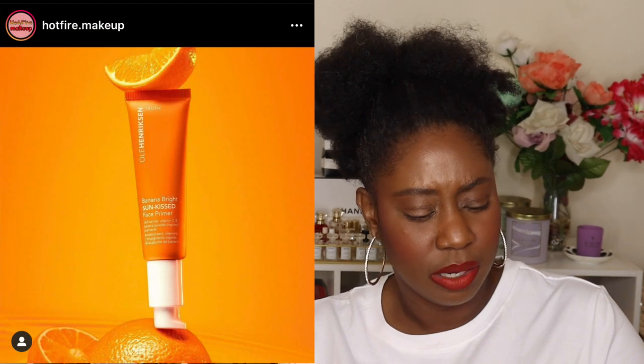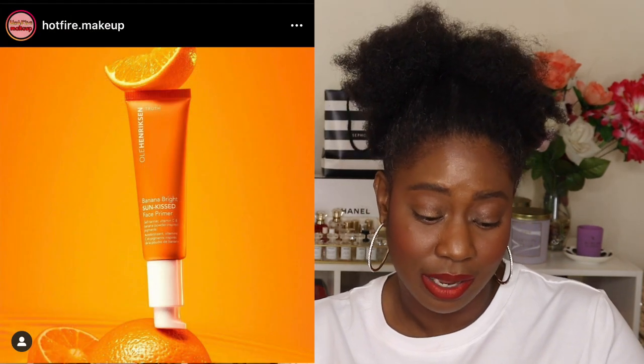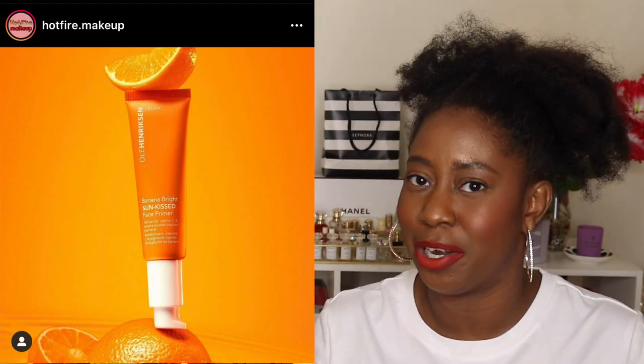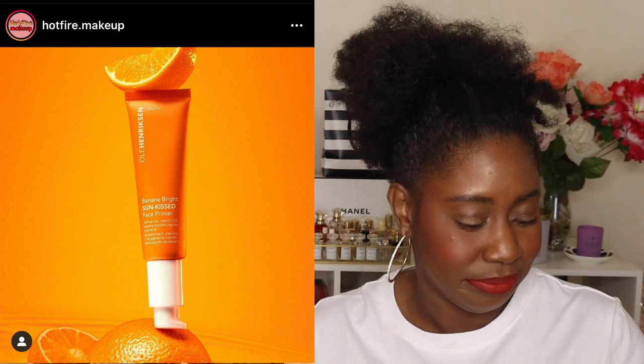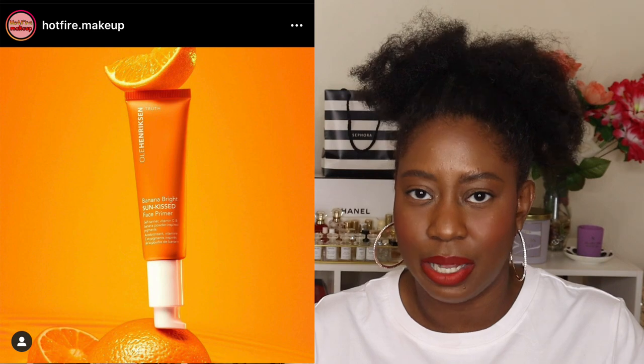Ole Henriksen is coming out with a Banana Bright Sun Kissed Self-Tanner and Makeup Primer — so for my girls who like to self-tan, you can tan and prime all in one. That would be a $40 product if you're interested.